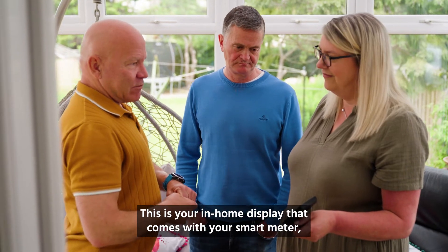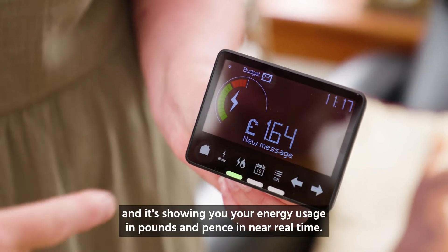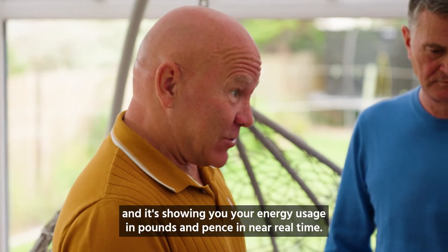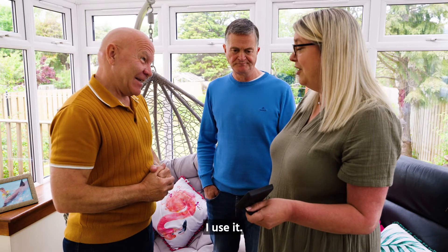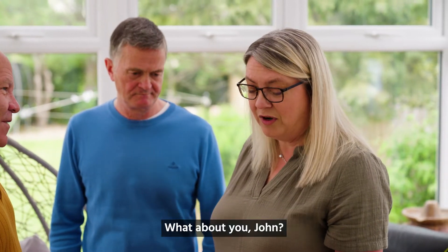This is your in-home display that comes with your smart meter and it's showing you your energy usage in pounds and pence in near real time. Are you using it? I use it and I do check what we're spending and what we're spending it on. What about you, John?